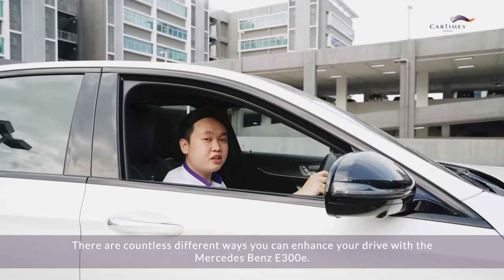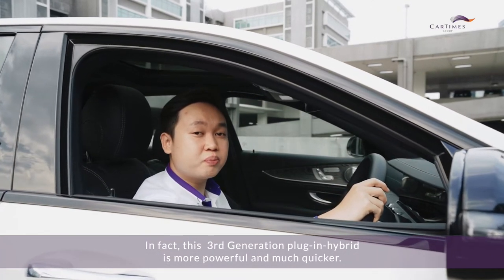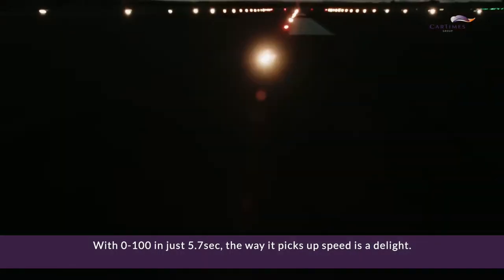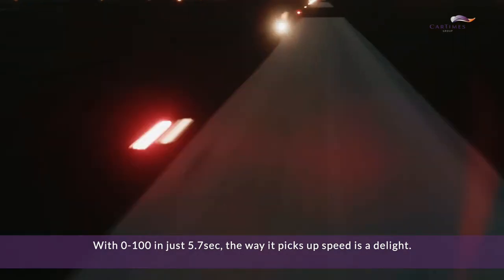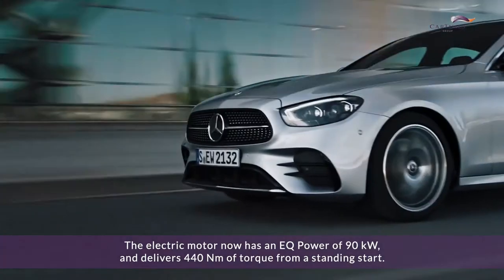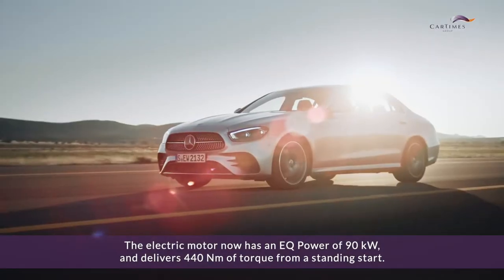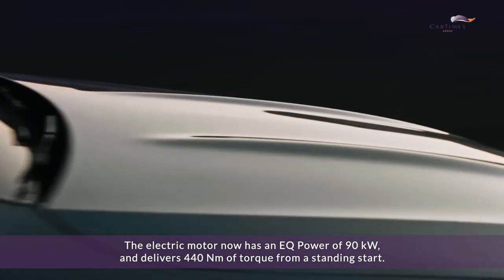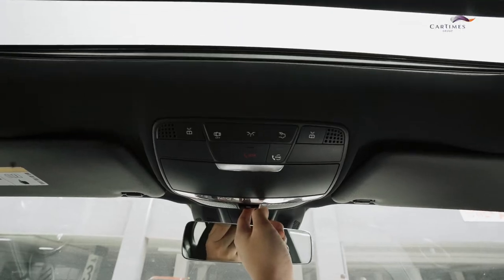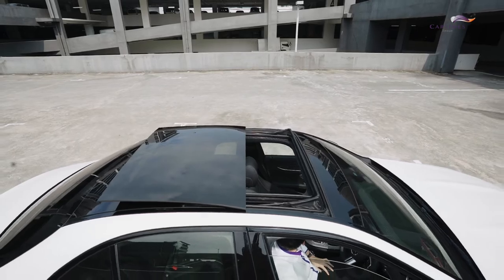There are countless different ways you can enhance your drive with the Mercedes-Benz E300E. This third generation plug-in hybrid is more powerful and much quicker, with 0 to 200 in just 5.7 seconds. The way it picks up speed is a delight.